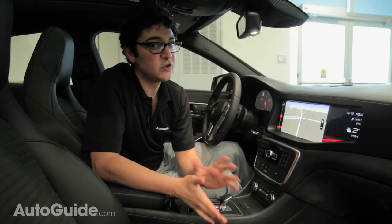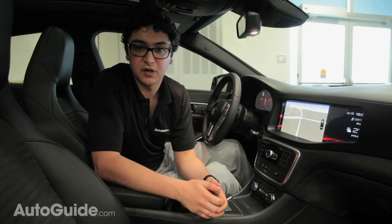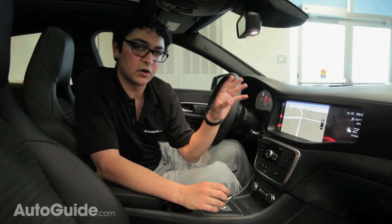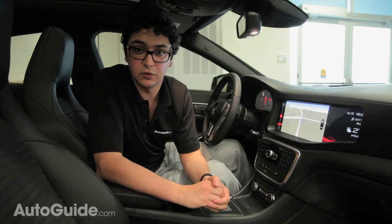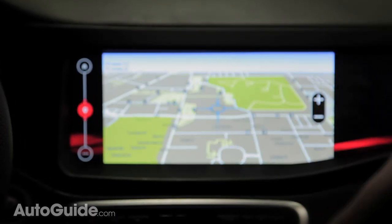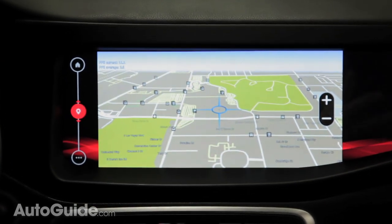QNX is showcasing a few different navigation systems in order to show off their flexibility to automakers. All of these systems are extremely quick, thanks to a built-in graphics processing unit. We've seen something like this in really advanced cars, including the Tesla Model S and the Audi A3.